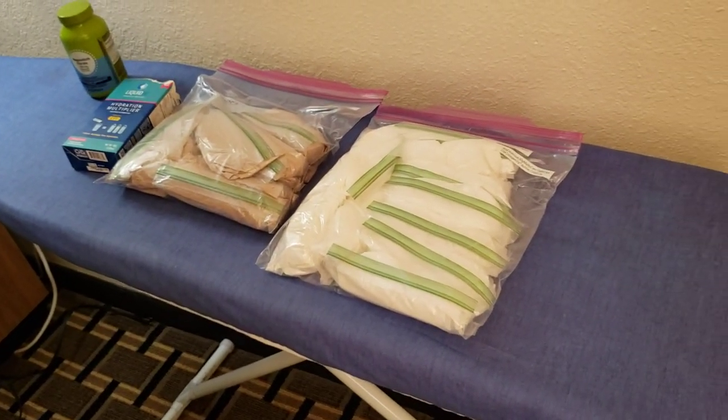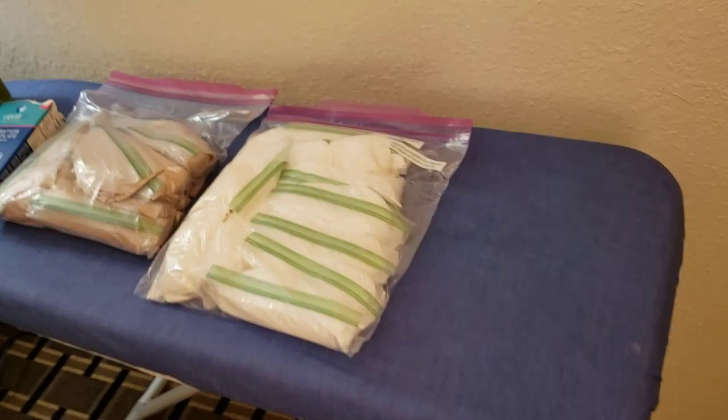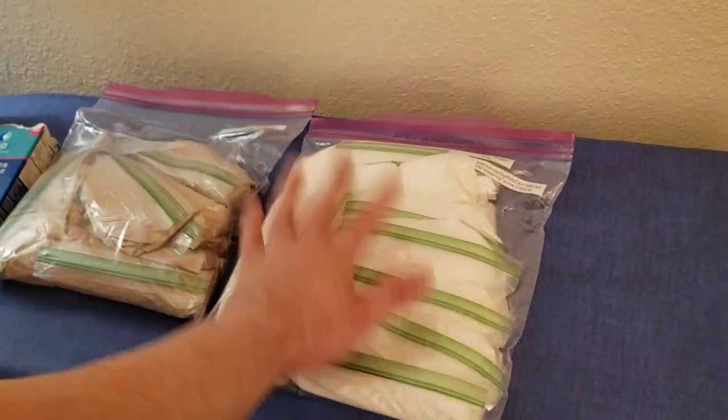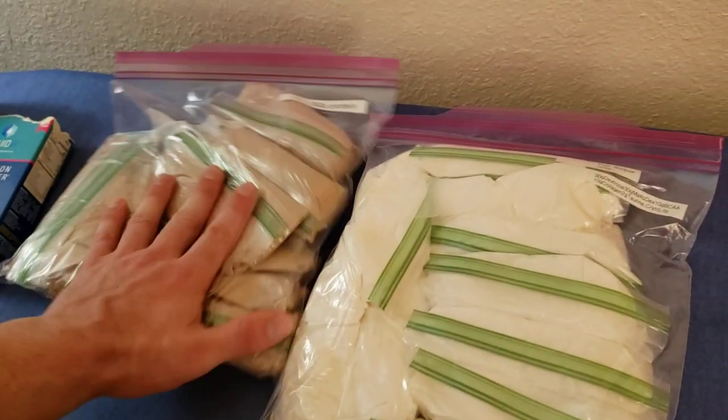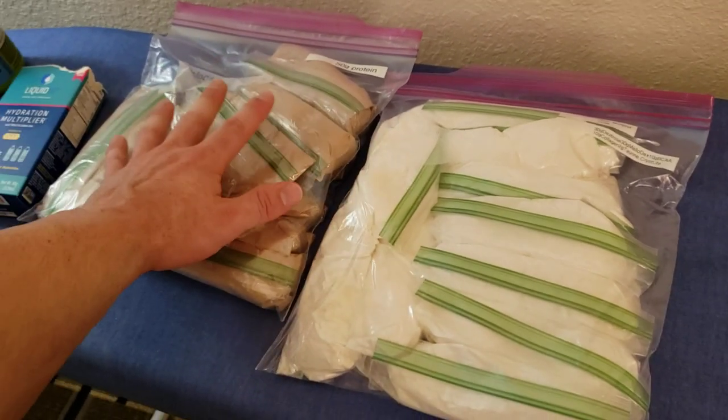All right guys, so let's talk about what I got stopped for at TSA. This is how you should really pack your supplements — you should bag them into servings and then put the bags in gallon bags.